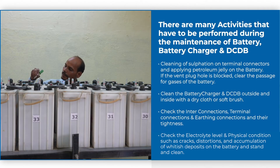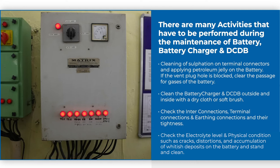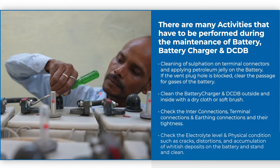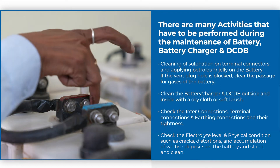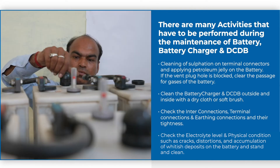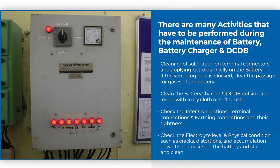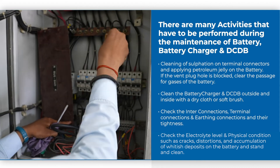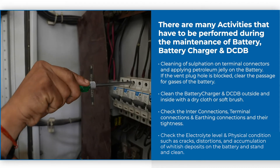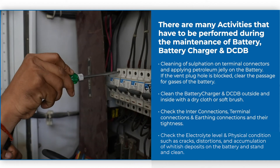There are many activities that have to be performed during the maintenance of battery, battery charger, and DCDB. Cleaning of sulfation on terminal connectors and applying petroleum jelly on the battery. If the vent plug hole is blocked, clear the passage for gases of the battery. Clean the charger and DCDB outside and inside with a dry cloth or soft brush. Check the interconnections, terminal connections, and earthing connections and their tightness.